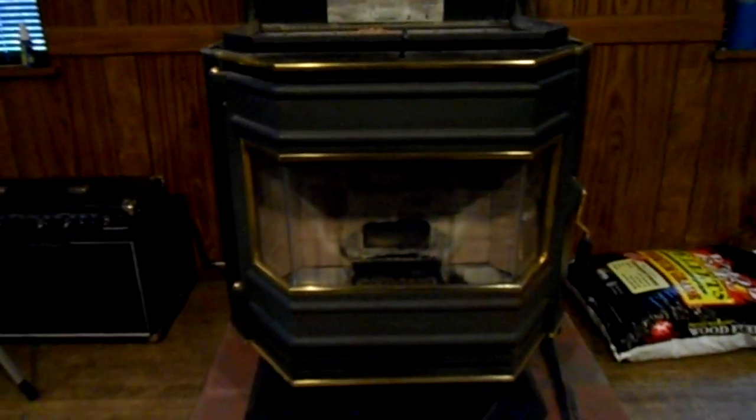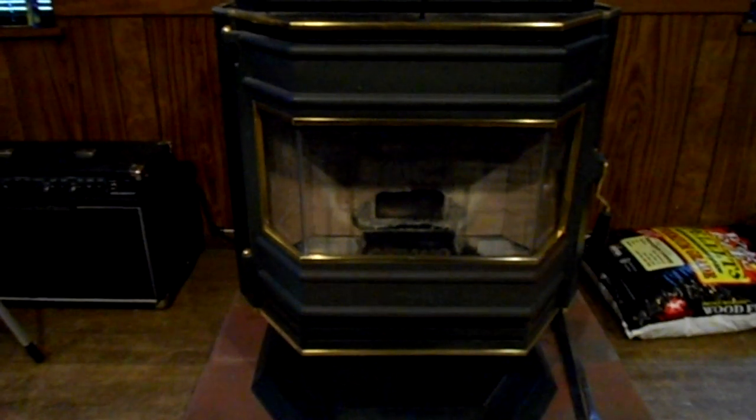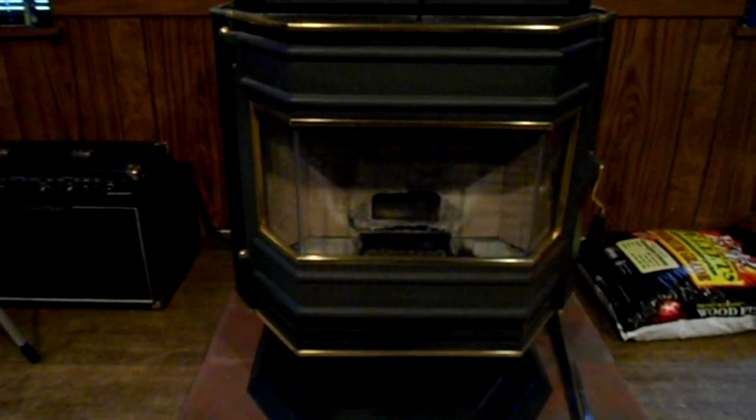Most pellet stoves have an automatic ignition system. This one is about 15 years old and in really great shape — I bought it off Craigslist for about six hundred dollars. I've got another one upstairs that I bought brand new for twelve hundred dollars, so I got a significant savings on this one. This one has a manual ignition as well as a manual draft pole, which allows more of the exhaust to escape out the stove pipe. It uses a four-inch double-walled pipe, and there's also an air intake on the other side.